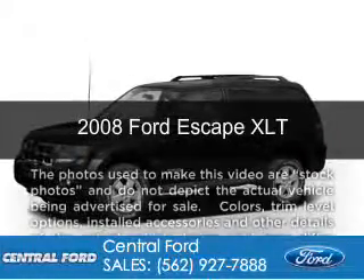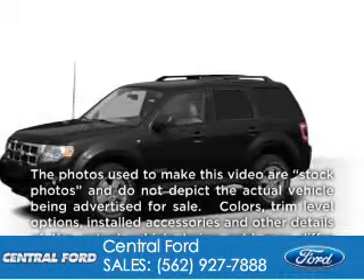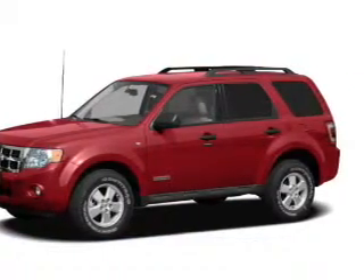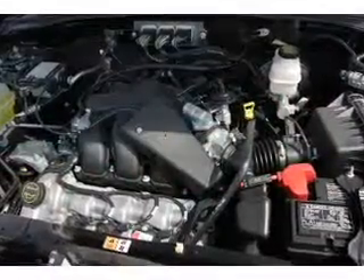This is a used 2008 Ford Escape powered by front-wheel drive, a 3-liter 6-cylinder engine, and a 4-speed automatic transmission.